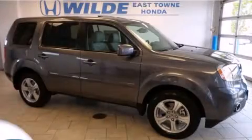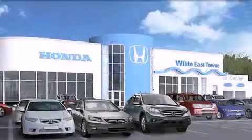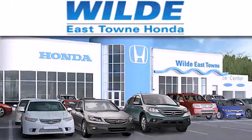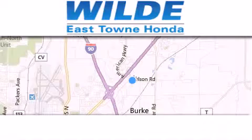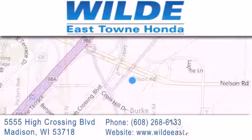Contact us today to schedule your opportunity to see this automobile in person. Thank you for considering Wild Easttown Honda for your next luxury vehicle. If you have any questions, please visit our website, give us a call or stop by our dealership, located at 5555 High Crossing Boulevard in Madison.